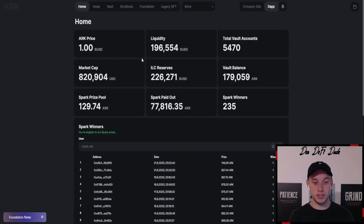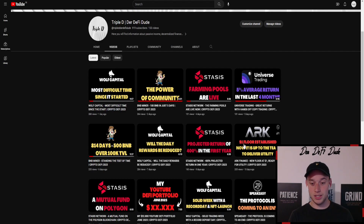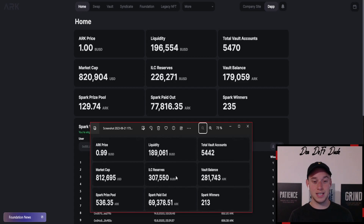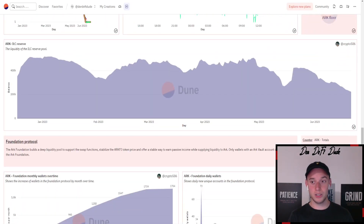Let's take a look at these liquidity controller reserves, which are currently sitting at $226,000 US dollars. Comparing to my last video uploaded around 10 days ago, the liquidity controller reserve is down almost $90,000. On the DUNE dashboard, scrolling down to the liquidity controller reserve graphic, you can see it is losing around $7,000 to $10,000 — sometimes only $5,000 — every single day. That's why we need those utility products as soon as possible.